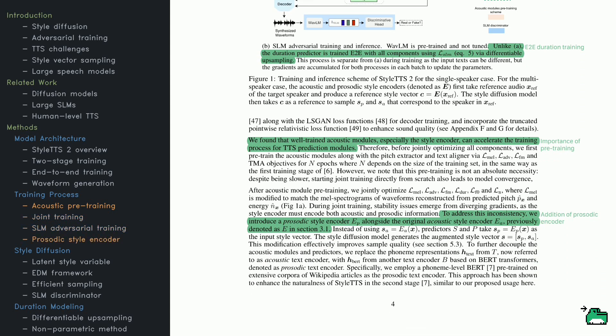Here's how the training flow is organized. First, the acoustic modules — especially the style encoder — go through pre-training to jumpstart the larger training process, learning to reconstruct MEL spectrograms and align text with speech. Pre-training isn't strictly required, but it does speed things up. When everything is trained together, gradients can start to diverge. To manage this, the authors introduce a prosodic style encoder that captures both acoustic and prosodic cues, making a combined style representation that results in higher quality samples. The text encoder uses a BERT-based model trained on large datasets like Wikipedia to enhance naturalness.